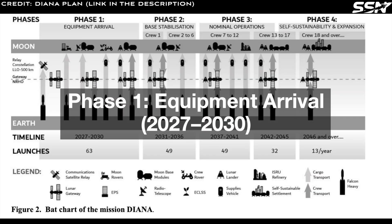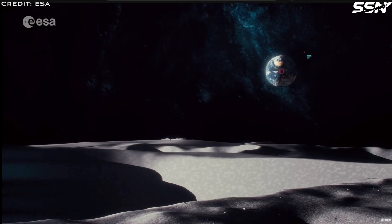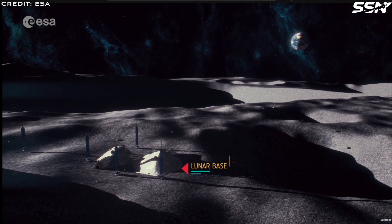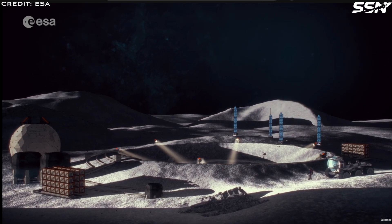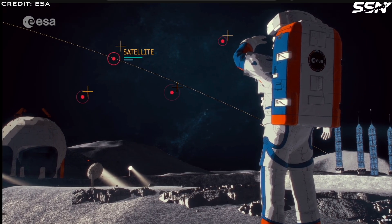Phase 1: Equipment Arrival 2027–2030. This phase lays the foundation for Diana. A communications relay satellite will be deployed in low lunar orbit to ensure reliable Earth-Moon communication. Rovers and power generators will land on the lunar surface, followed by robotic systems that prepare the site for inflatable habitat modules. Mission rovers and the critical life support equipment will then be delivered. By the end of 2030, the first crew of four astronauts will arrive, marking the start of a permanent human presence on the Moon.